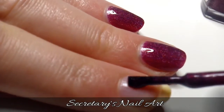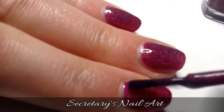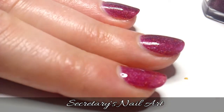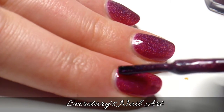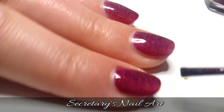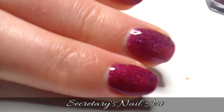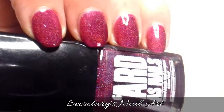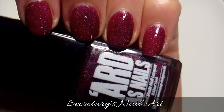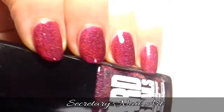This deep berry shade is called Kitty's Secret. Here you will see it applied in two coats. I usually don't tend to favour berry shades except for when it comes to my lipstick, but this polish absolutely wins me over with the holographic element to the berry. It just makes me long for summer with some raspberries, and I think it's absolutely stunning.